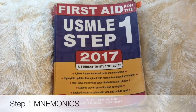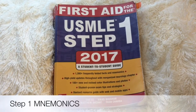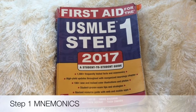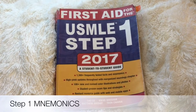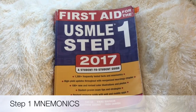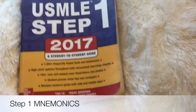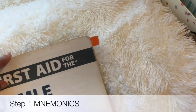Hey everyone! This video will be the first in a series where I'll be showing you various mnemonics that I came across and how I annotated my First Aid book. I am a third year US medical student who scored a 254 on her USMLE Step 1. This series will be showing you how I annotated my First Aid book with various clarifications, tidbits, and mnemonics that help me really grasp concepts throughout the textbook.